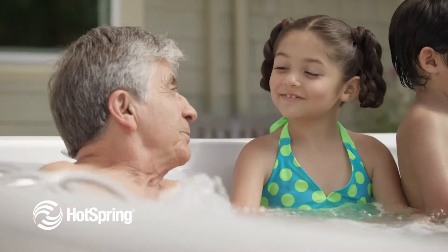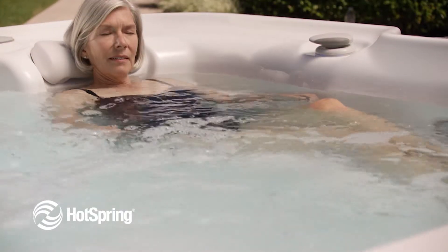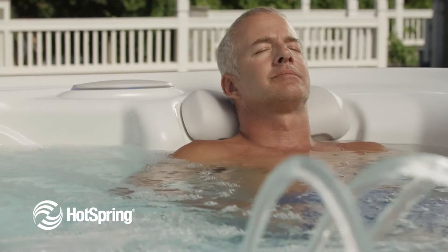It's ideal for parents or grandparents who want a fun way to entertain younger children. It's also a great place for active adults and athletes who are looking for effective cold water therapy.